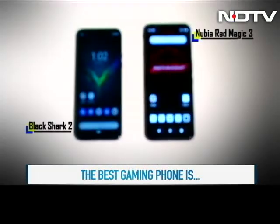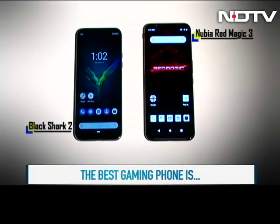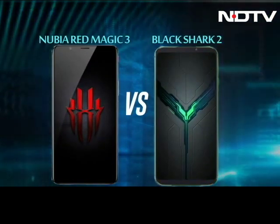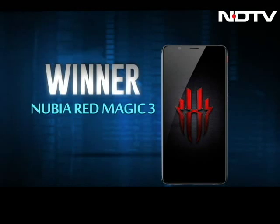The verdict: The Nubia Red Magic 3 is a clear winner and a better gaming phone than the Black Shark 2. The Black Shark 2 has very few advantages over Nubia, which are not enough to win against the Red Magic 3.